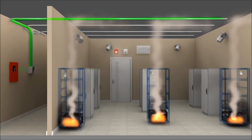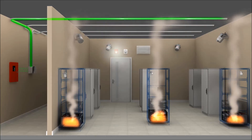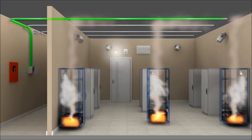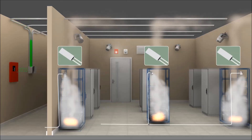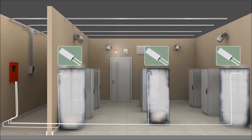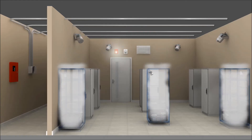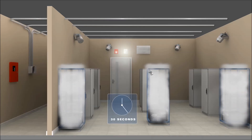As the fire continues to grow, this time in several cabinets, STATX units in each of the cabinets are actuated and thermal switches are triggered, sending a signal to the control panel, which initiates full room fire suppression. A second horn and strobe goes off, giving a 30-second warning of a total flooding event.